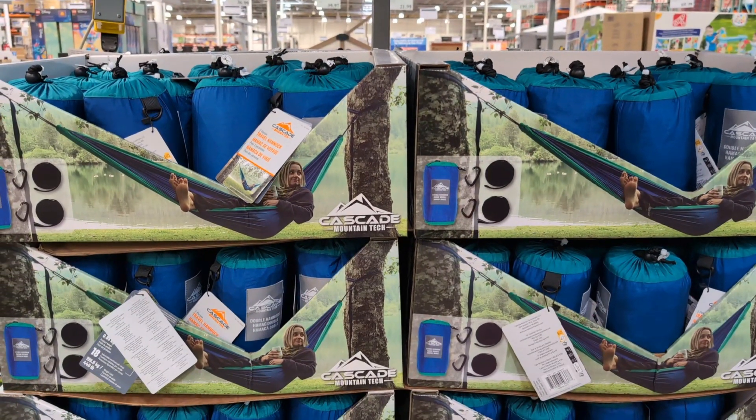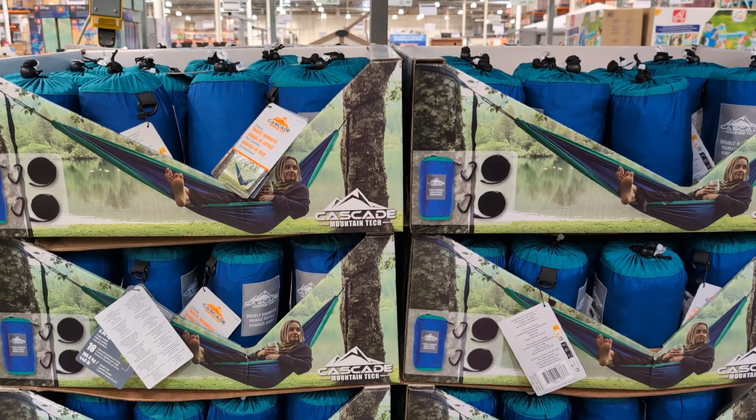Cascade Mountain Tech double travel hammock, $19.99.